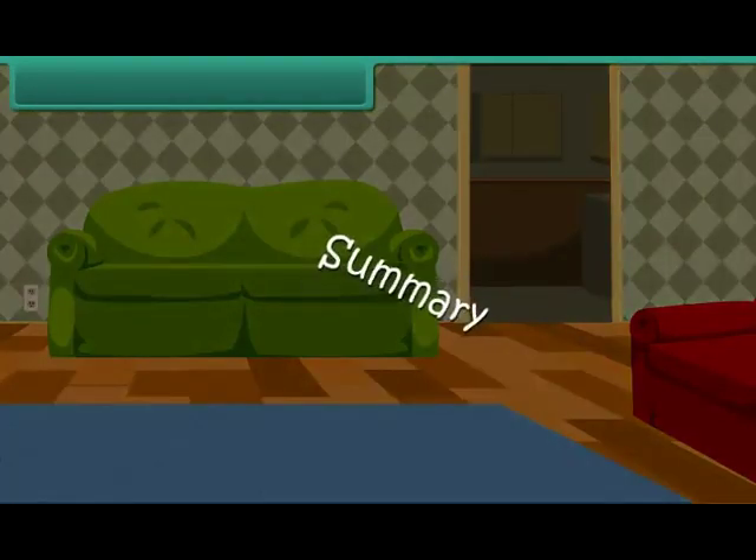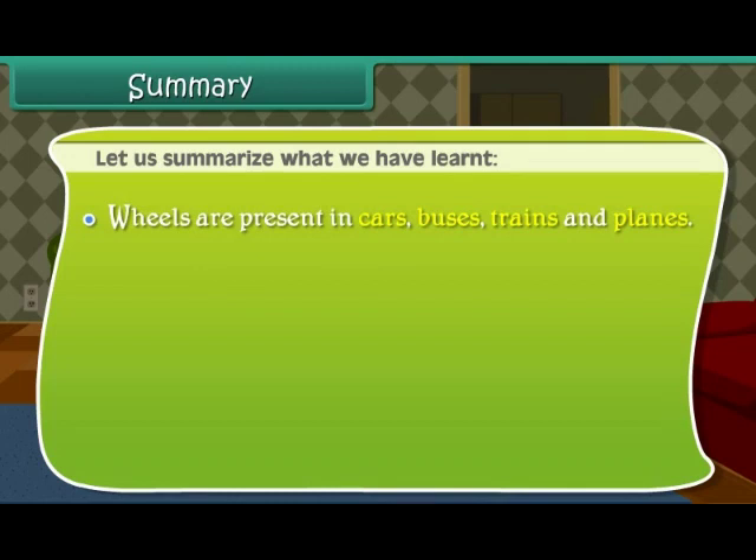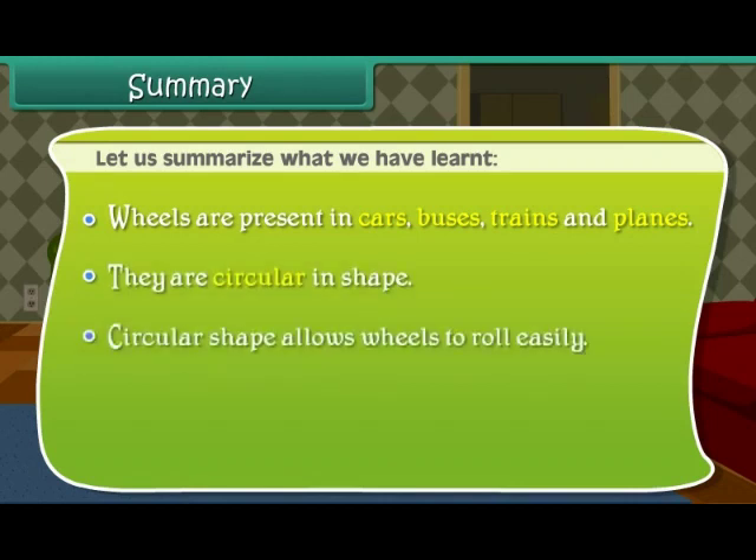Summary: let us summarize what we have learned. Wheels are present in cars, buses, trains and planes. They are circular in shape, and their circular shape allows them to roll easily.